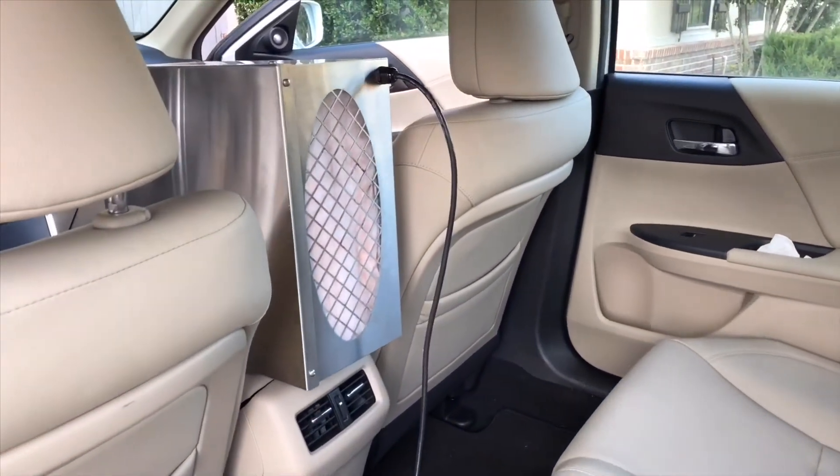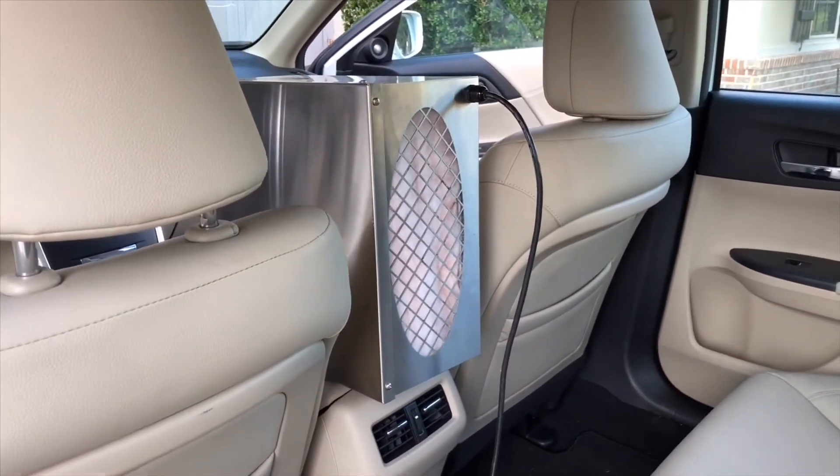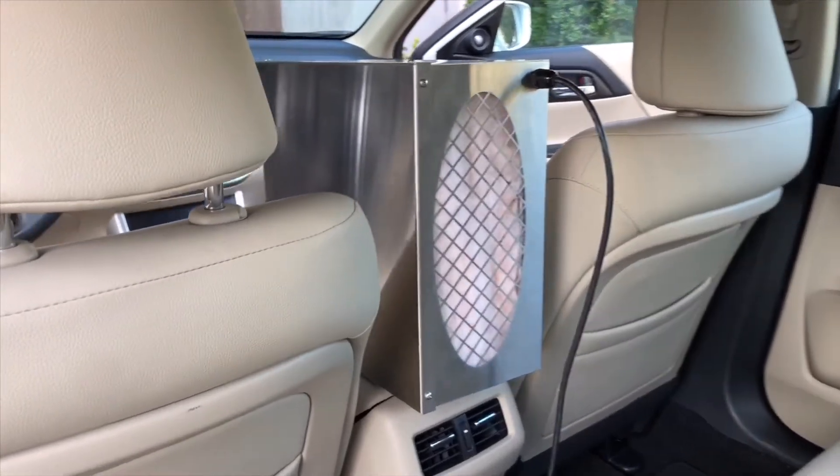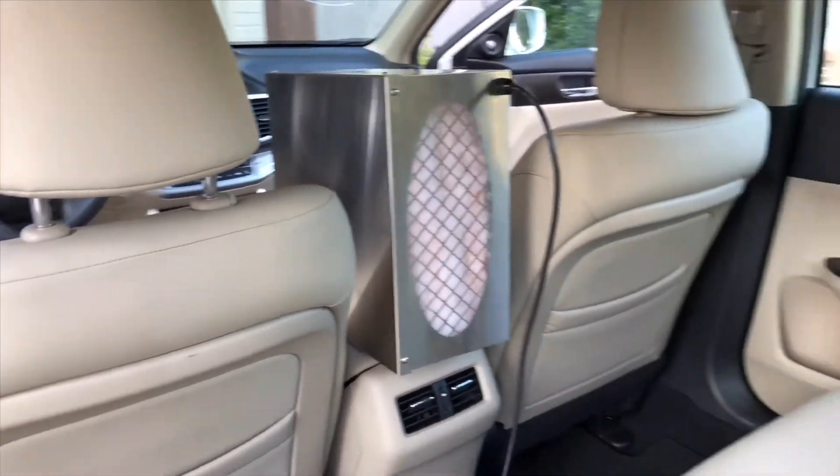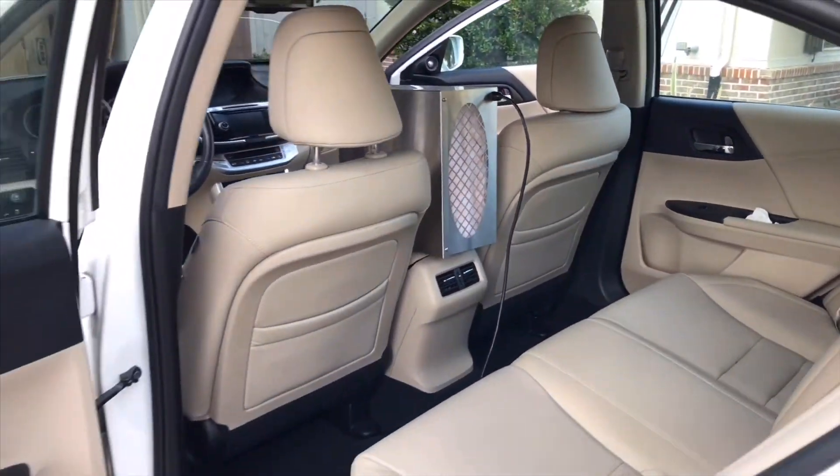I recommend running the Model 101 for a minimum of six hours with the vehicle off. I also recommend running the Model 101 with the vehicle running for an additional 30 minutes to an hour to help decontaminate the ventilation system.